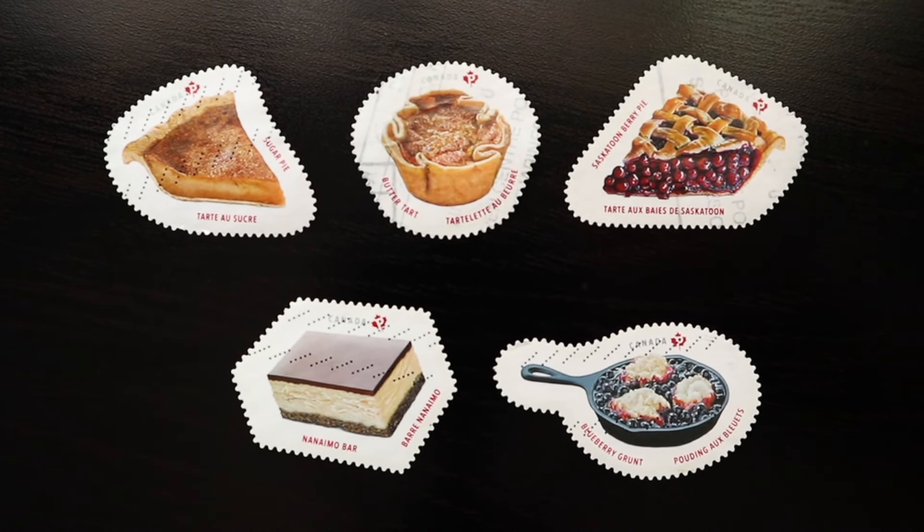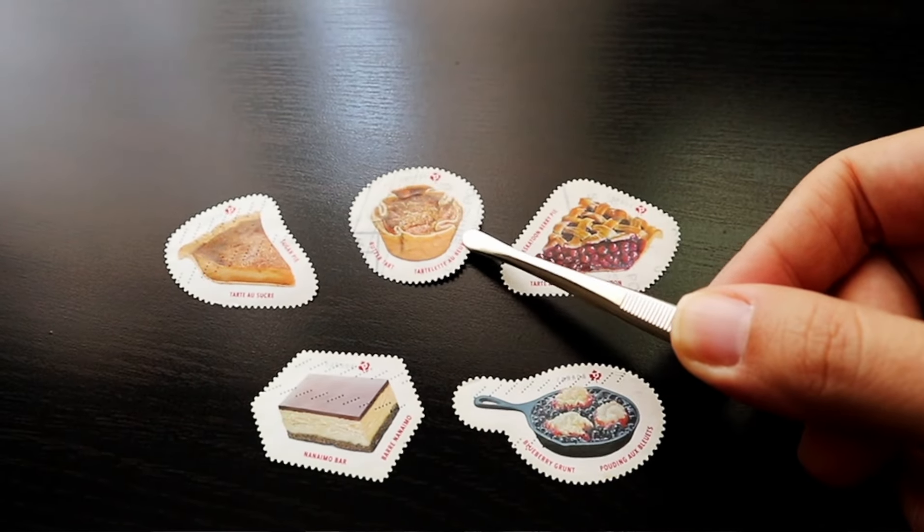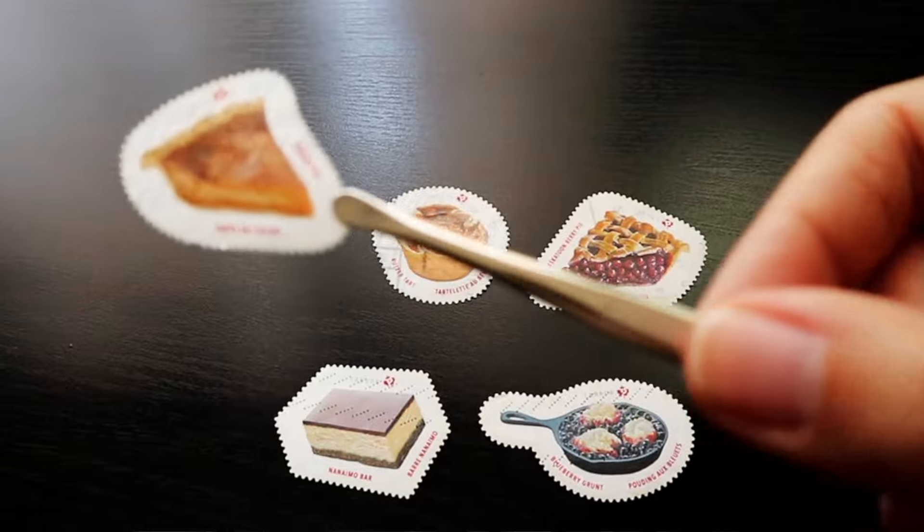We're going to start with Ontario's butter tart. The butter tart supposedly originated in Ontario, but this fact is somewhat disputed. The first published recipe appears in 1900 in the Women's Auxiliary of the Royal Victoria Hospital cookbook from Barrie, Ontario. However, some sources say it's actually a variation of Quebec's sugar pie, modified by the young French women — the filles du roi — when they immigrated to Quebec in the 1600s.